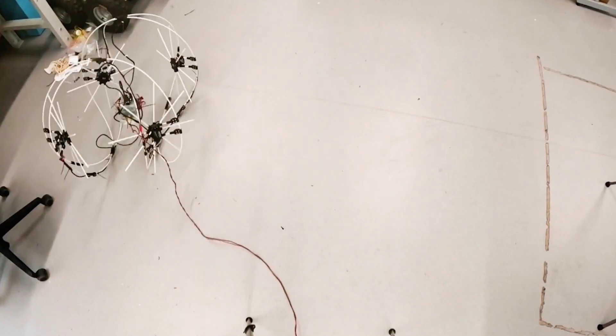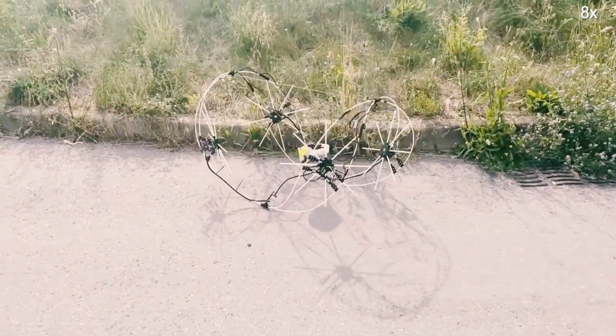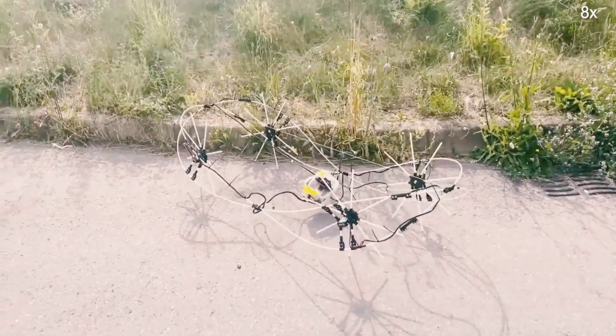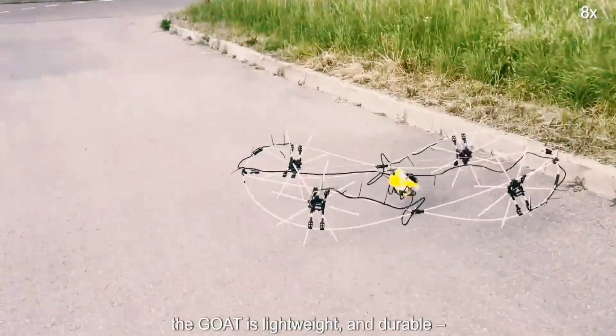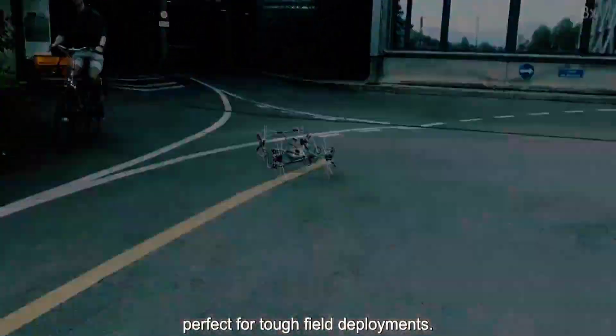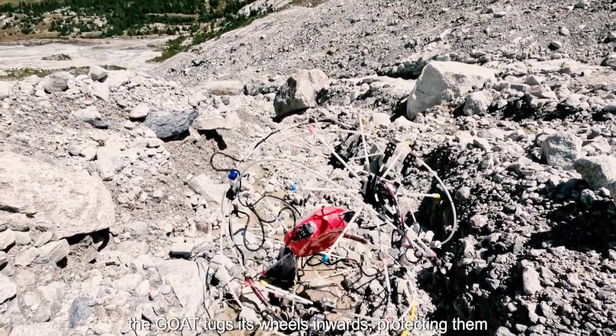When the IMU detects that the GOAT is on flat ground, the robot takes on an oval shape with one wheel at each corner, almost like the chassis of a car. This configuration makes for fast and efficient travel over smooth terrain, or even for swimming across bodies of water. If the IMU determines that the terrain is starting to get rough, the robot's body widens towards its default ring shape for added stability.